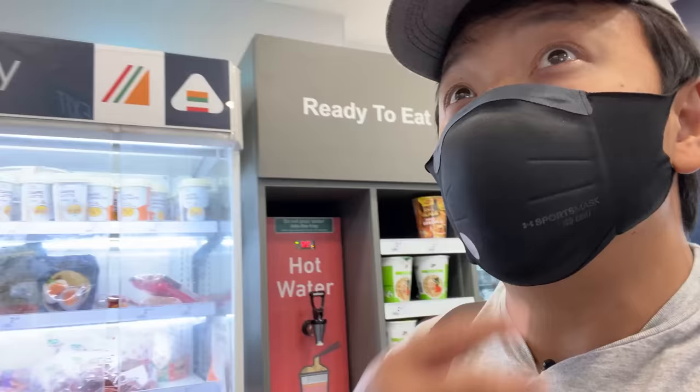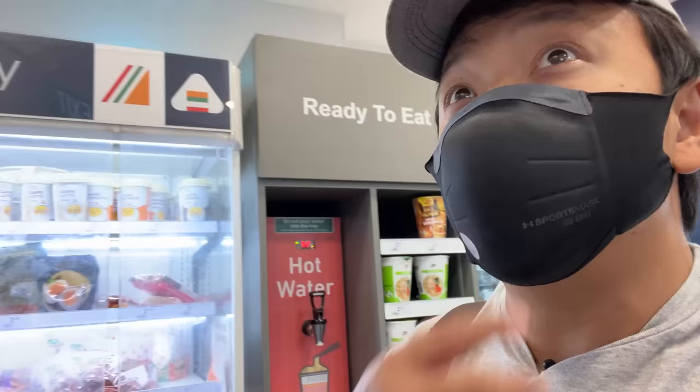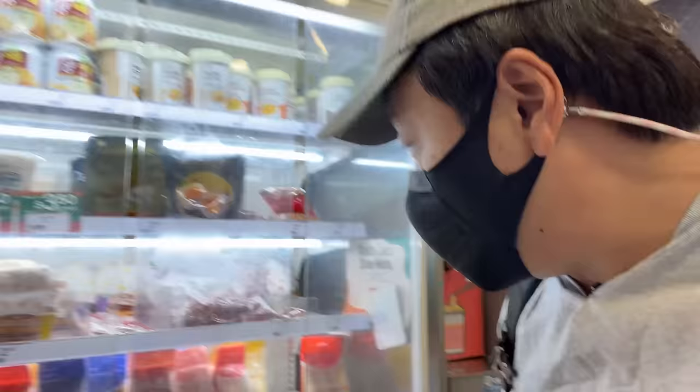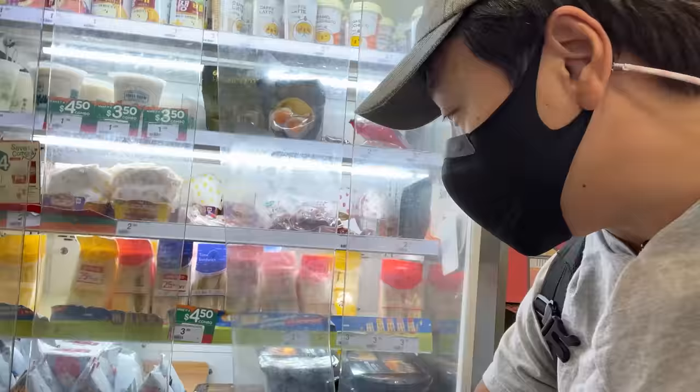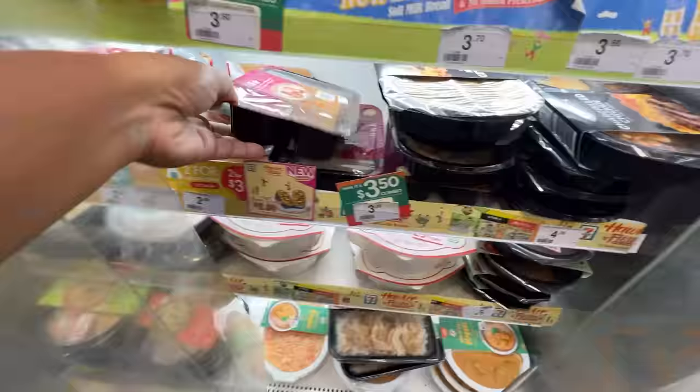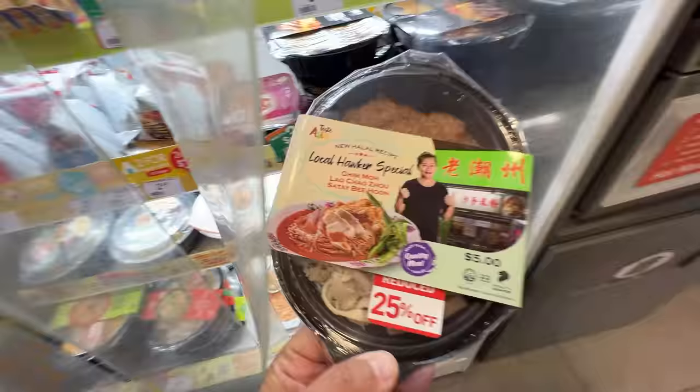This 7-Eleven is a fairly small one by the subway station, but check this out — a lot of ready-to-eat meals, microwave meals. These are really cool. These are called Hawker Fiestas. It says 12 best local brands. So these are all local, hawker-made, ready-to-go foods. There's laksa, there's also a 7-Eleven butter chicken biryani.